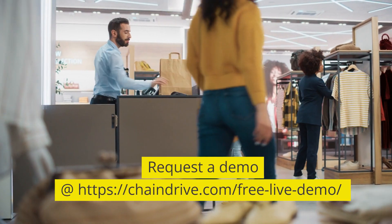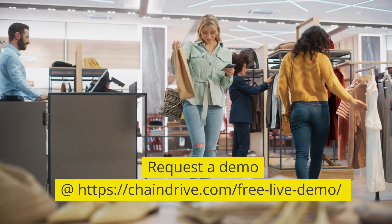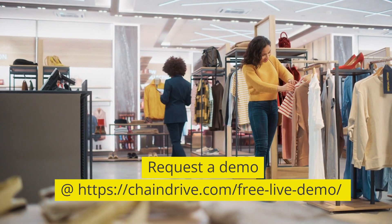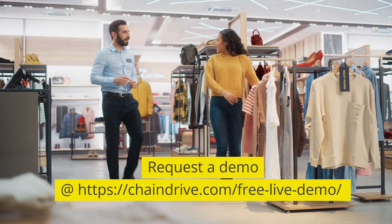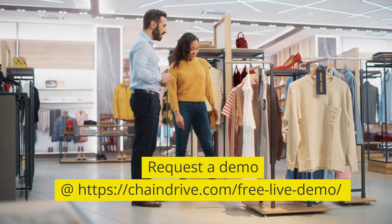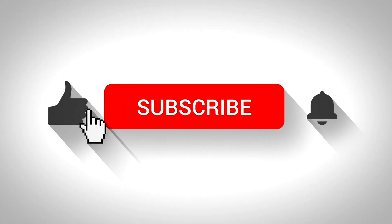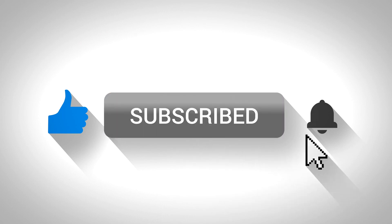These features empower product managers to plan, develop, and optimize products efficiently throughout their lifecycle. Integrating these functionalities in product management software enhances collaboration, decision-making, and productivity. Request a demo today and see these features in action. For more insightful updates, drop a comment, and don't forget to subscribe to our channel for the latest in product management excellence. Thanks for watching.